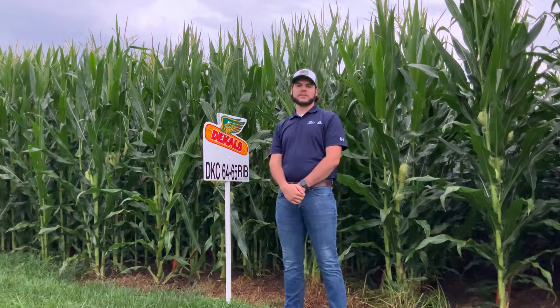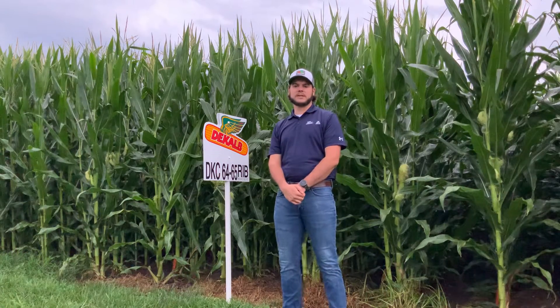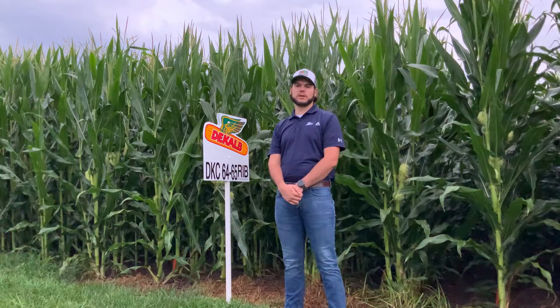Hi, my name is Matt Ute, Field Sales Representative with DeKalb Asgro of Northwest Missouri. Today I'd like to talk to you about our DKC 6465 Rib Brand Blend.